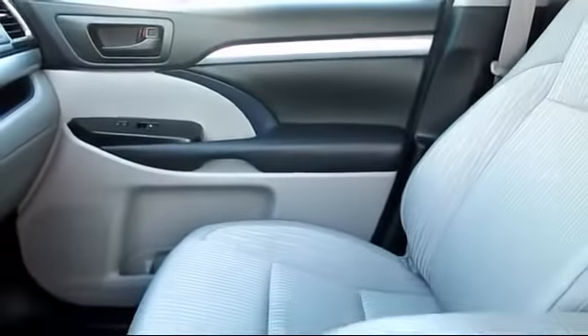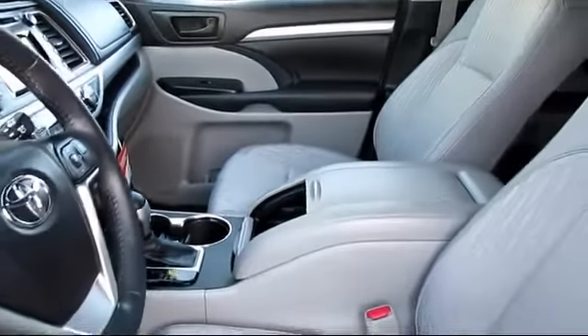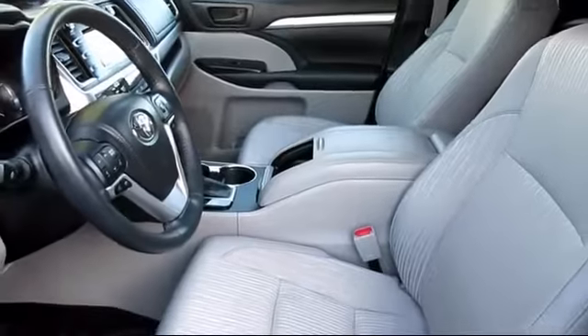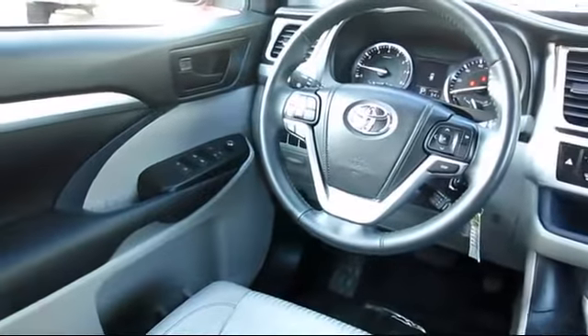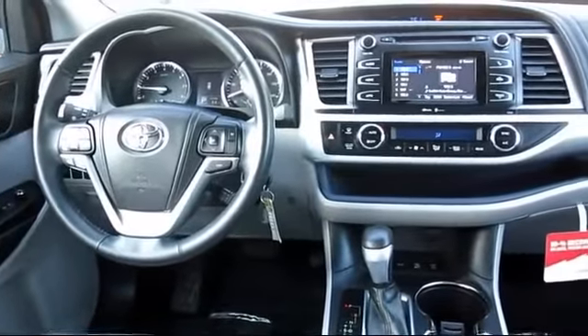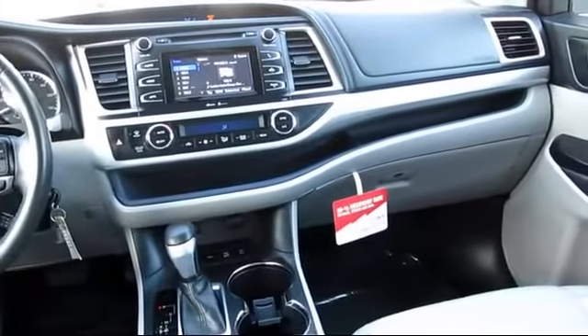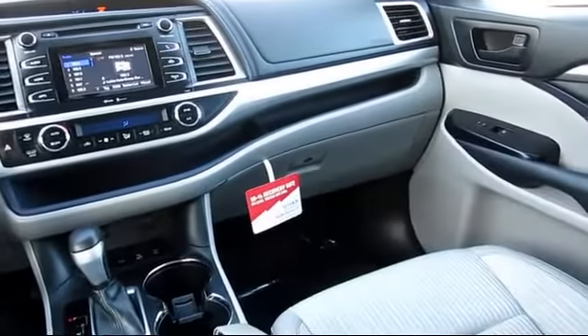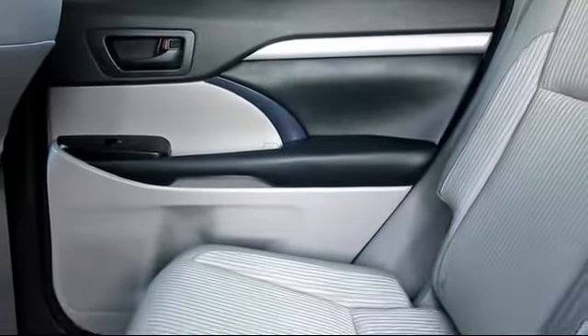Every Toyota certified vehicle goes through a 160-point quality assurance inspection by Toyota factory trained technicians and includes a 12-month, 12,000-mile limited comprehensive warranty. You also get a 7-year, 100,000-mile limited powertrain warranty from the original date of first use when sold as new. Additional benefits include 1-year roadside assistance, Carfax Vehicle History Report, and more.